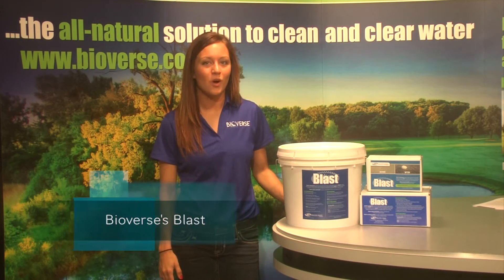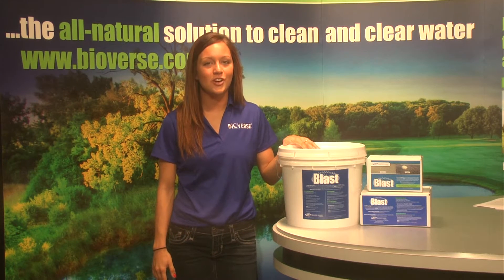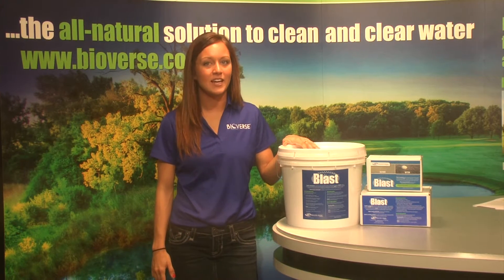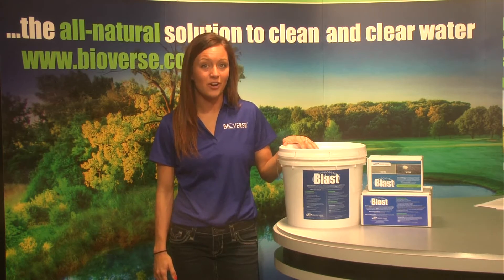Need a boost to jumpstart your water clarifying process? We suggest BLAST. BLAST is our strongest formulation of bacteria and enzymes. BLAST comes in water-soluble bags that are designed to shock the water.